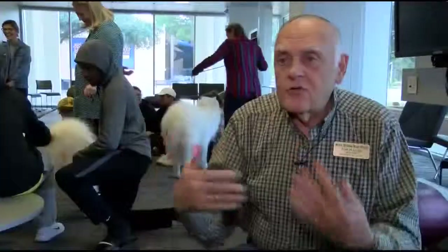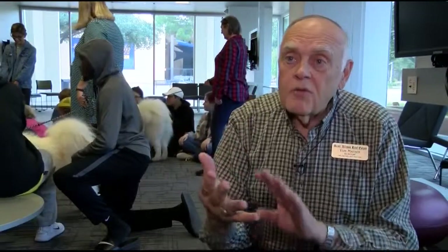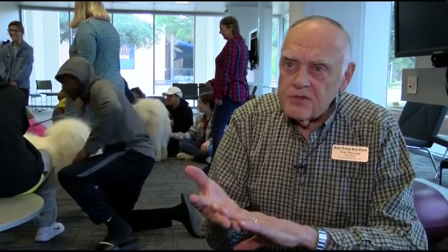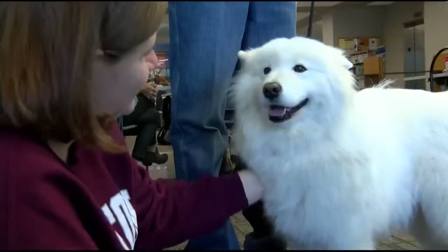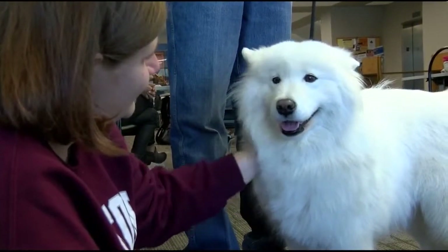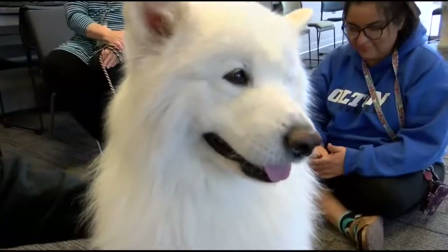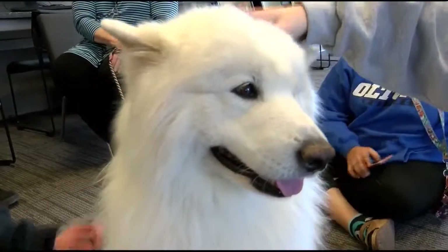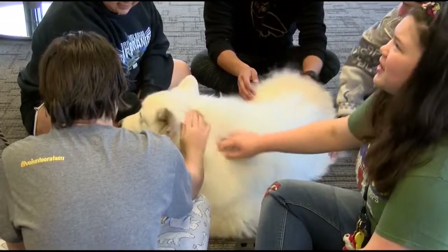Therapy dogs are trained to deal with all sorts of circumstances and deliver that calm, easy, steady pace. As you can see, the dogs here today are totally relaxed. Certified therapy dogs visit places like hospitals, schools, old age homes, and libraries — just being there so that person can hug them, pet them, and relax.